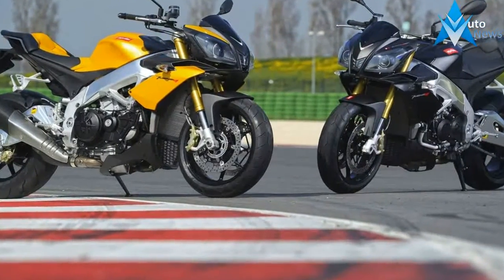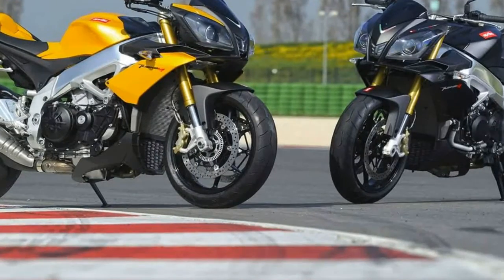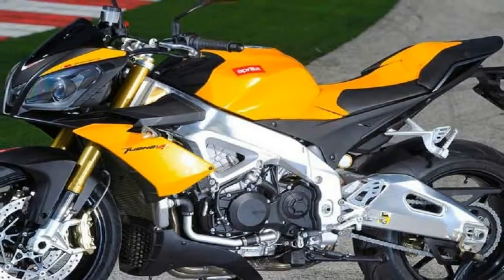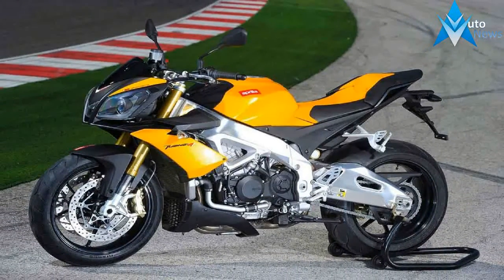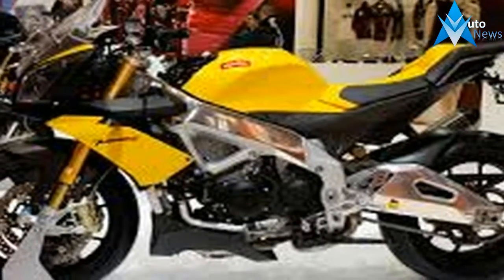At a glance, it is difficult to see the subtle differences between the frame on the Tuono and the RSV4 on which it is based. On the Tuono, the engine is mounted in a fixed, non-adjustable position, and in a lower position for a lower center of gravity.